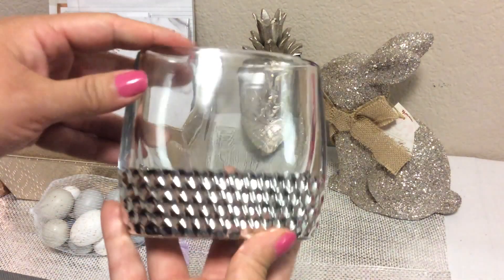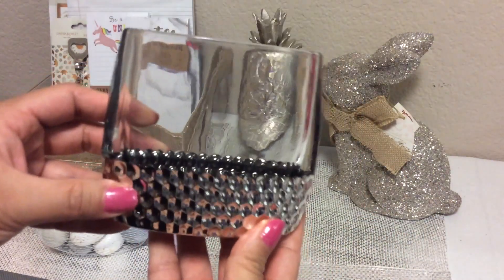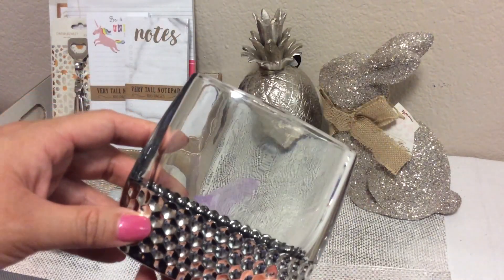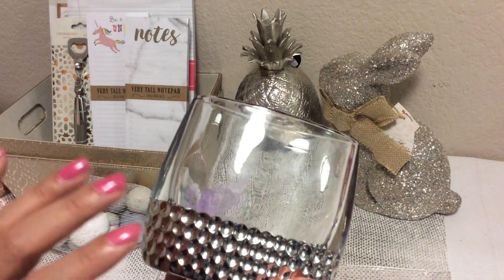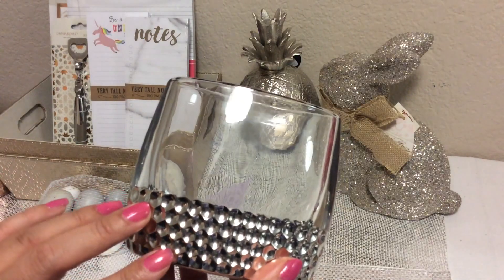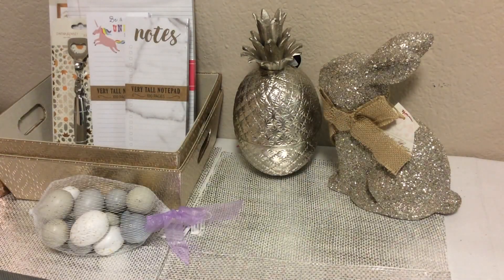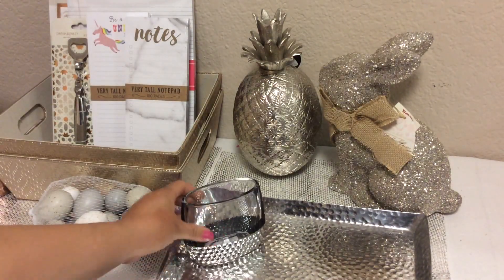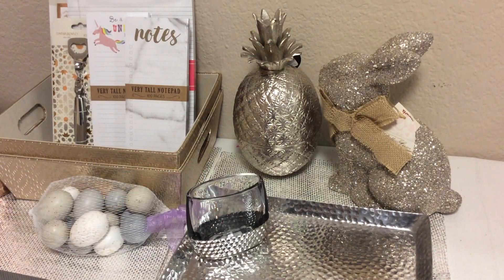I found this yesterday at Marshall's on clearance for $5. It was in the bathroom section and I believe it's a toothbrush holder. But I can decide whether I want to put it in my office for writing utensils or use it on a bar cart for holding straws. I thought it would be fun to use with this hammered serving tray — it matches perfectly. Fill that up with straws or stirrer sticks or something else that can be used on the bar cart.